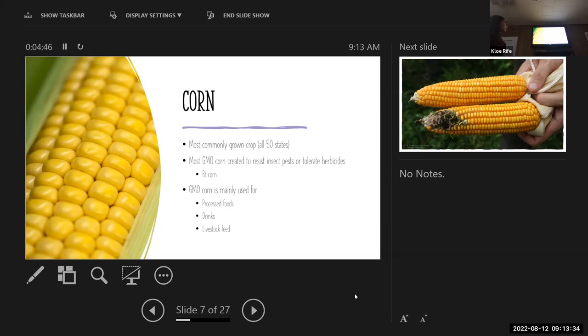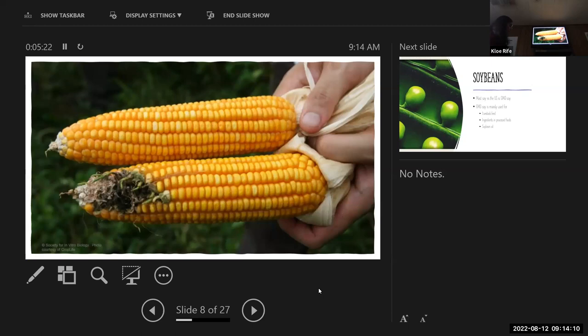Corn is the most commonly grown crop, grown in all 50 states. Most GMO corn is created to resist insect pests or tolerate herbicides. There's a type called BT corn — and BT cotton as well. GMO corn is mainly used for processed foods like cornstarch, drinks, and livestock feed. BT corn produces proteins that are toxic to certain insect pests but nothing else. A comparison image shows BT corn versus non-GMO corn from the Philippines, where the GMO version is unaffected by the Asian corn borer while the non-GMO corn is heavily damaged.